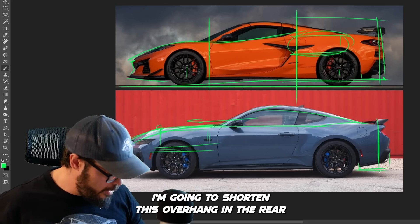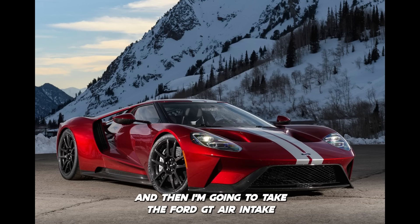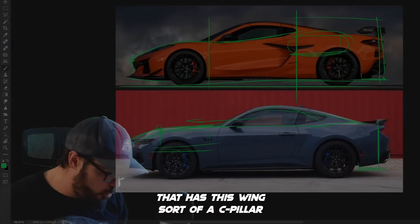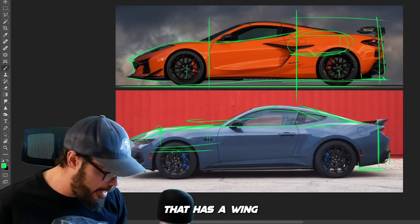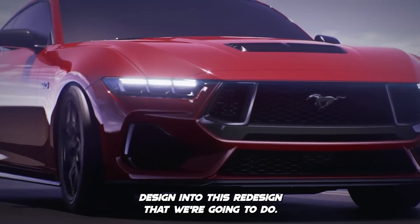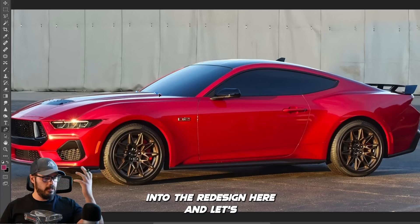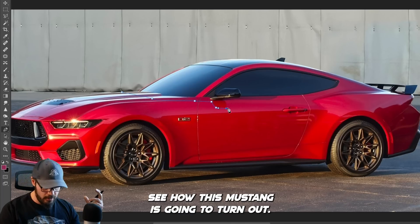I'm going to shorten the rear overhang, and then take the Ford GT air intake — that C-pillar wing design — and figure out how to implement it into this redesign. Let's jump into the redesign and see how this Mustang turns out.